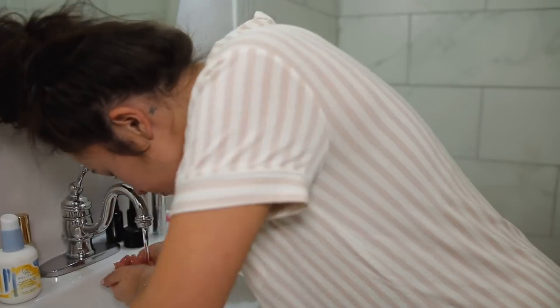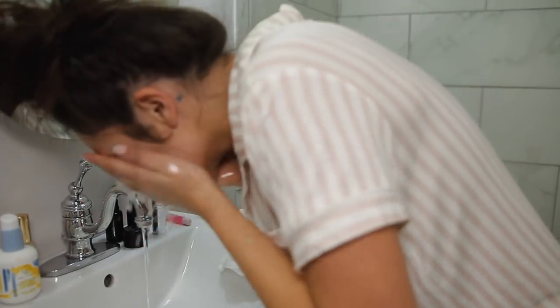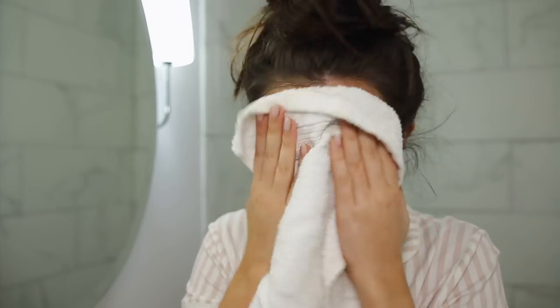I'm washing my face — there's honestly no great way to do this on camera. Then I'm just patting my face dry — pat, pat, pat. Now that my skin is nice and clean, not squeaky clean. If your face feels squeaky clean it's probably stripped, and that's not good.